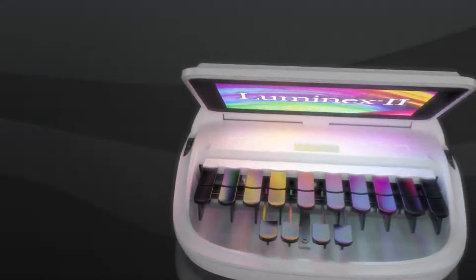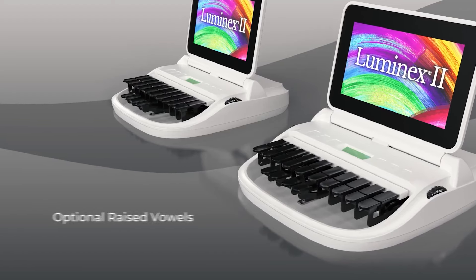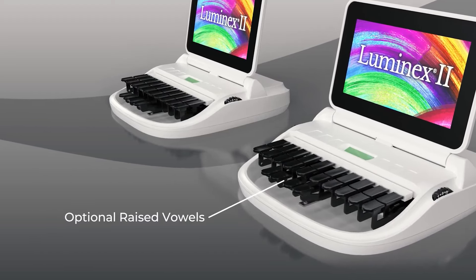Luminex 2 is our most popular professional rider. It has the shortest stroke, lightest touch, and we do have things like the tall raised vowels which really help customers with their thumb and wrist pain.